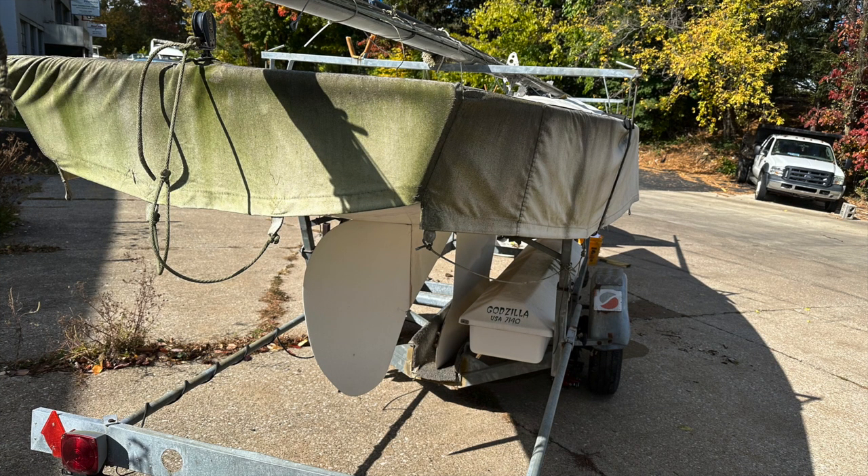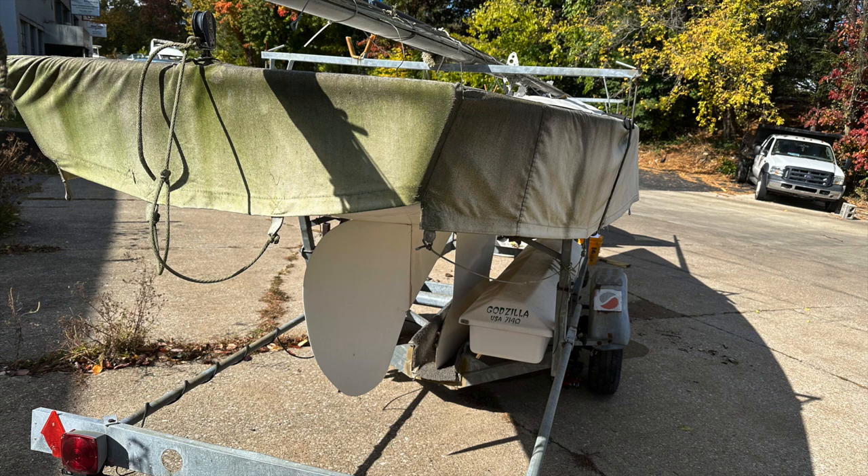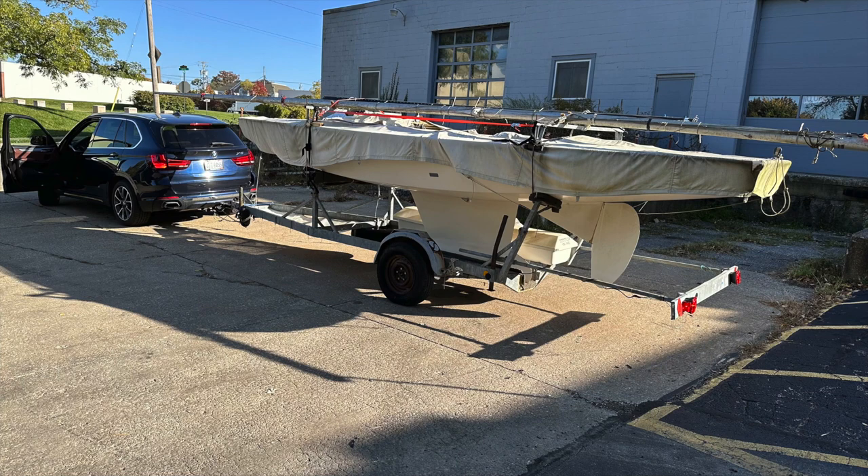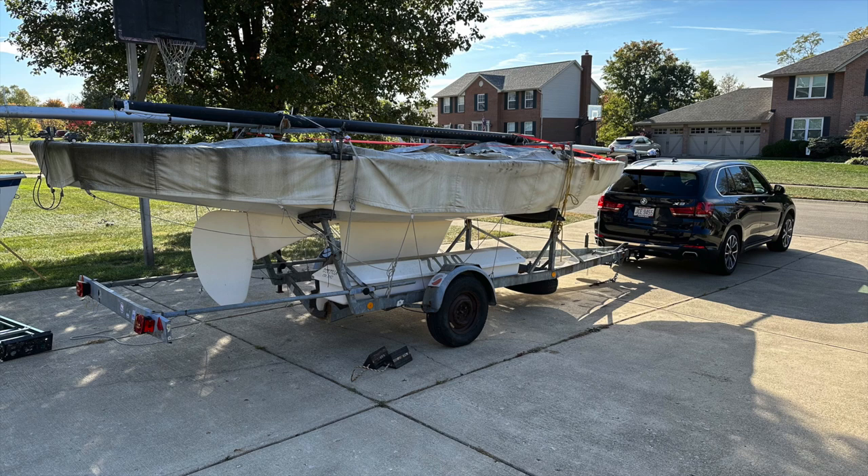As you can tell, she'd been sitting a long time. The cover was shot, but thankfully it cut the sun off most of the fiberglass. Another side shot before I got everything tied down — it was a battle of MacGyvering this thing to get it home. After a lot of work we were ready to pull out. What was about a three-and-a-half hour drive turned into about five hours.